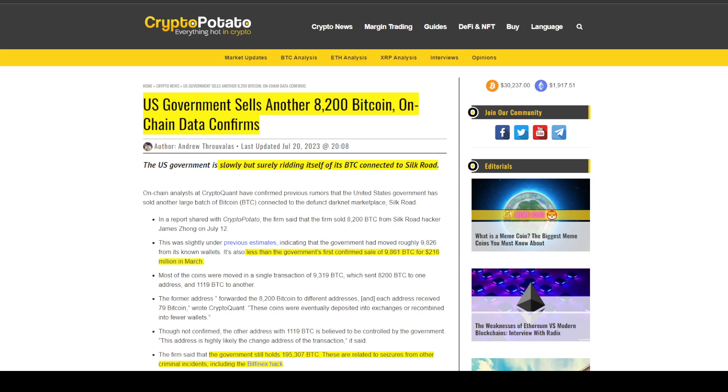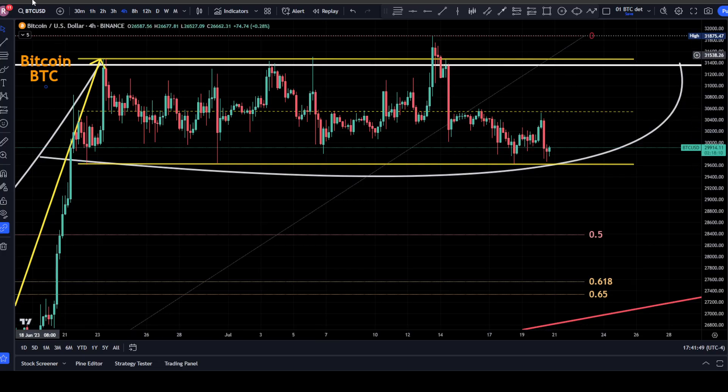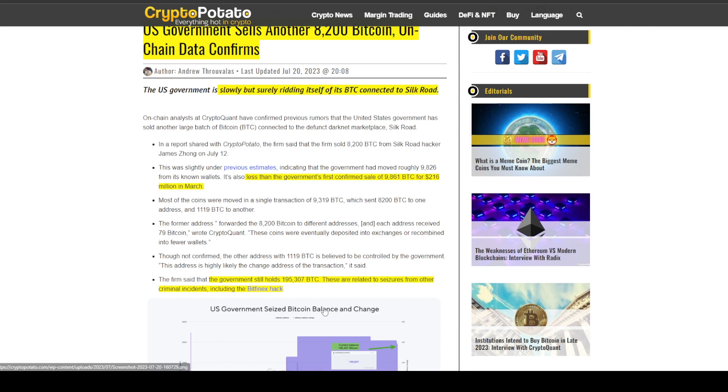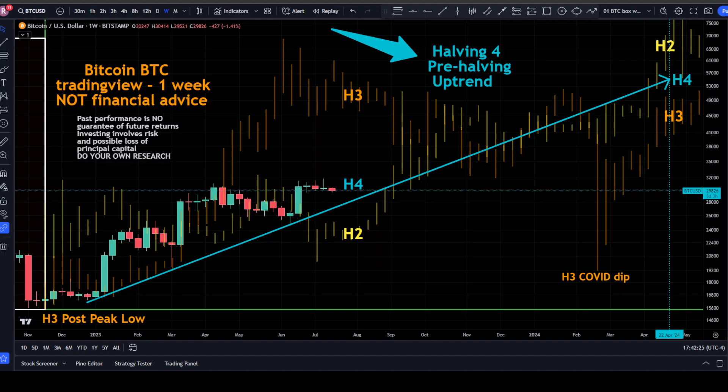It's really pretty good news that we're still in this trading channel, given events like this: according to CryptoPotato.com, the US government sold another 8,200 Bitcoin — on-chain data confirmed — slowly but surely ridding itself of Bitcoin connected to Silk Road. This was less than the government's first confirmed sell of 9,861 Bitcoin in March. The government still holds 195,307 Bitcoin, with these seizures related to other criminal incidents including the Bitfinex hack.